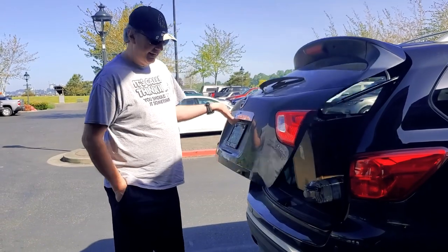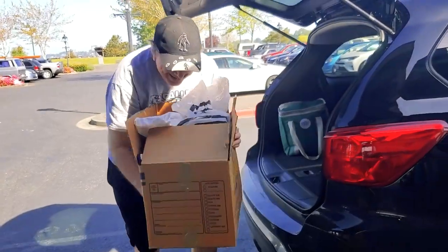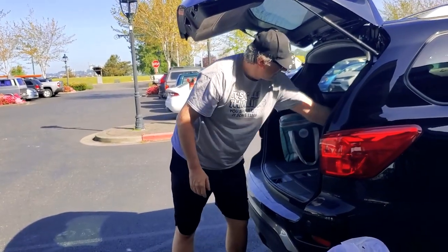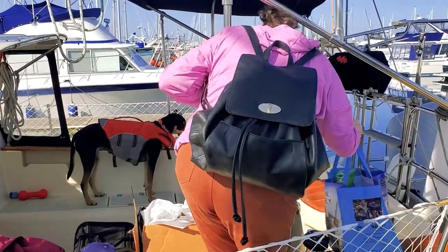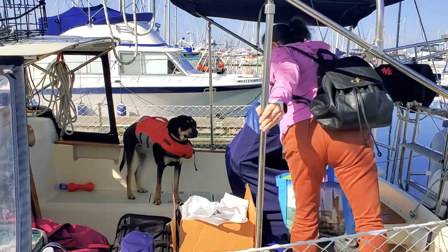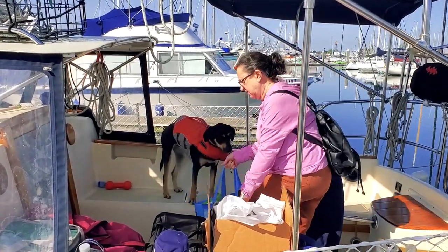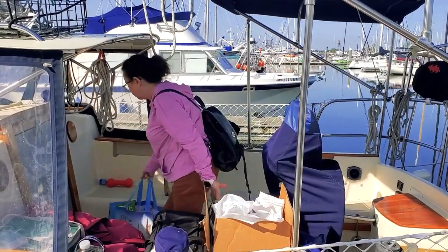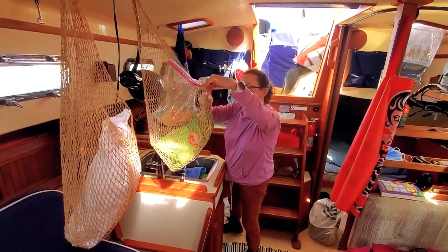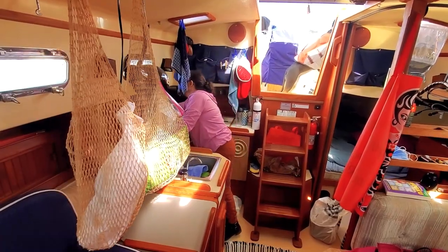Once in the marina, we repeat the operation and unload everything from the car. As almost everywhere, the marina provides carts to move the provisioning to the dock. In less than 20 minutes, all the goods are on board. It is now time to order them. One of the challenges in any boat is to find things quickly — organization and order are key. One of the big advantages of our Island Packet 32 is the space available for storage. We can stock food and goods for several weeks.